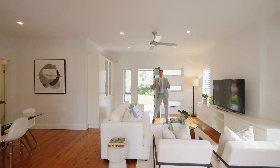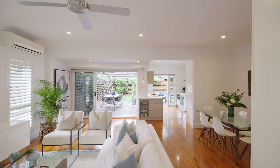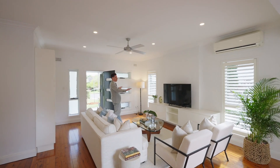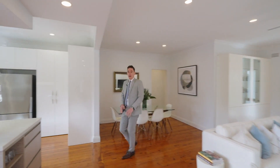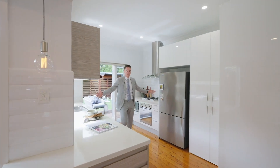I absolutely love this — walking into your open plan living and dining area. High ceilings, ceiling fan, air conditioning and so much natural light. Tons of storage throughout this whole house, and the flow straight from your living and dining area into this massive galley style kitchen.